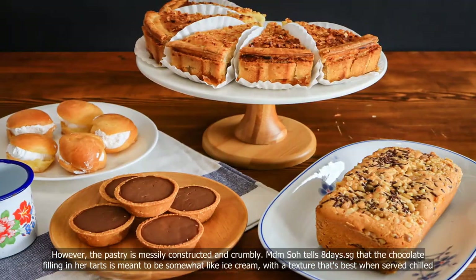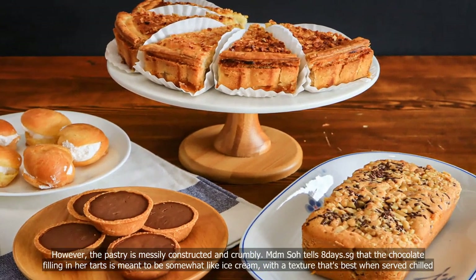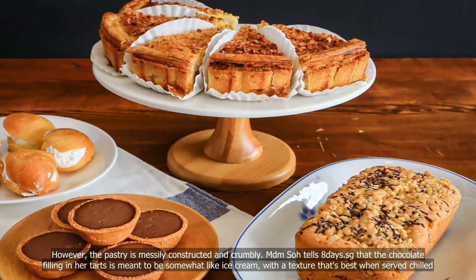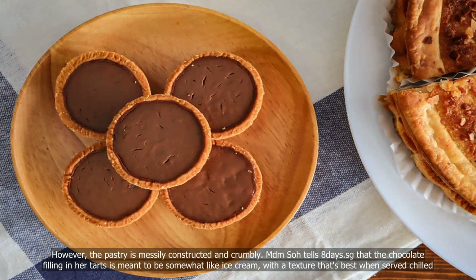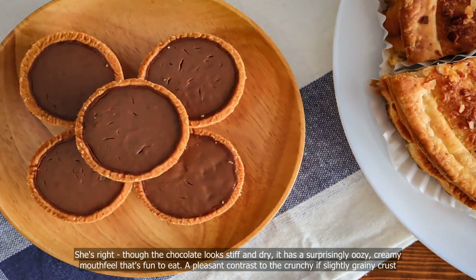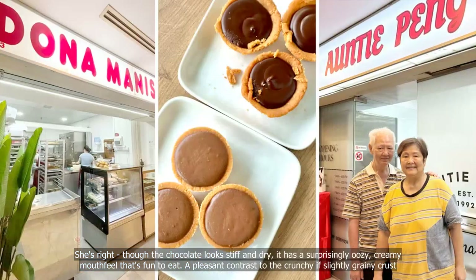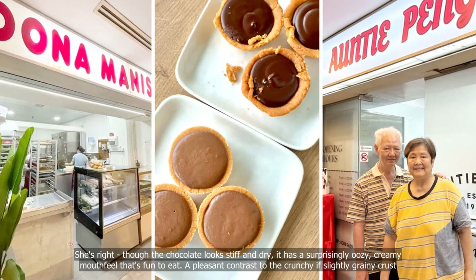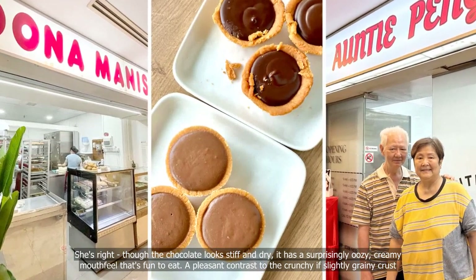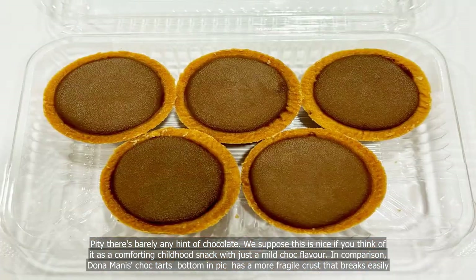Madam Sodo tells 8days.sg that the chocolate filling in her tarts is meant to be somewhat like ice cream, with a texture that's best when served chilled. She's right — though the chocolate looks stiff and dry, it has a surprisingly oozy, creamy mouthfeel that's fun to eat. A pleasant contrast to the crunchy, if slightly grainy, crust.